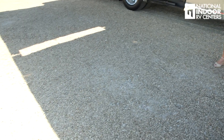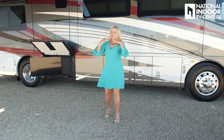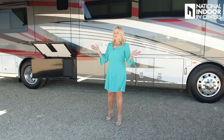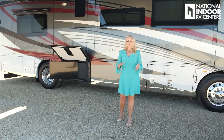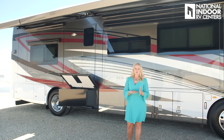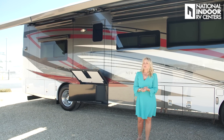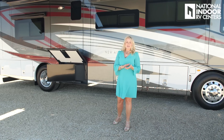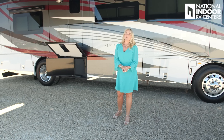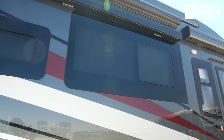The awnings have a shake sensor, so a strong wind will trigger them to retract. Word to the wise: always be present when your awnings are out. At an AIM rally once, a big gust came the night before it started and a couple of customers lost their awnings. So just enjoy the space while they're out.